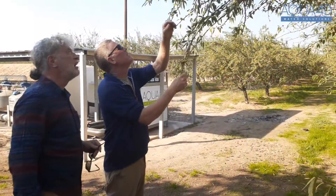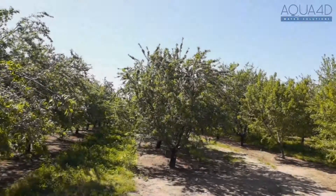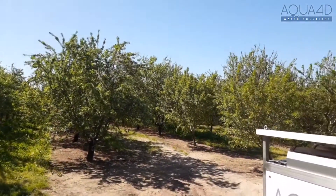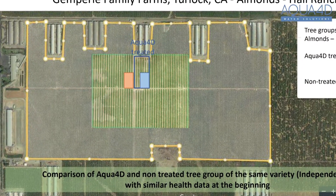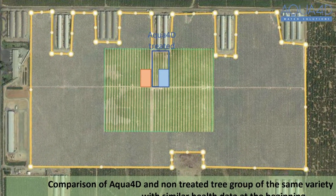We're really happy with the product so far. These are non-bearing trees — we're now in the second year and next year will be our first harvest, so we don't have harvest data to compare yet.